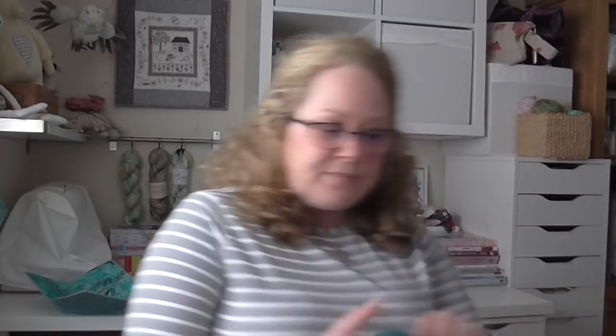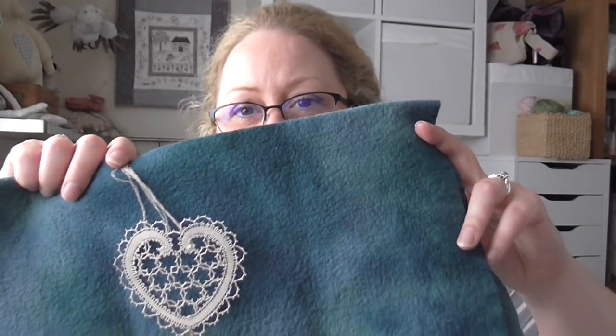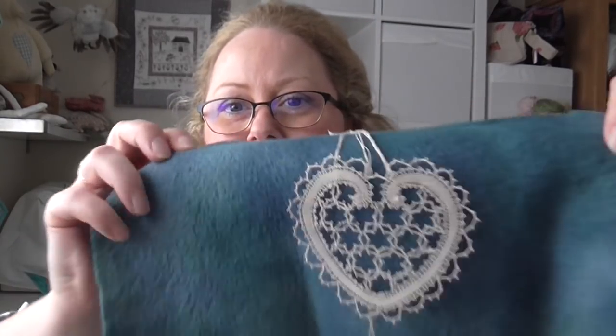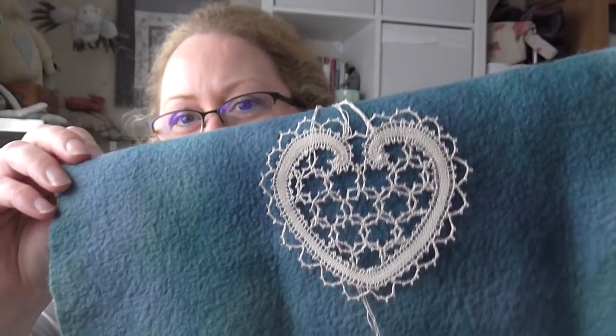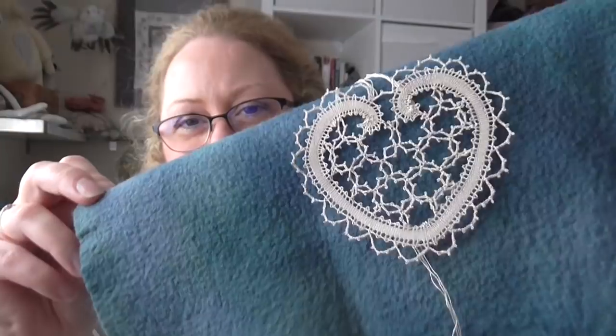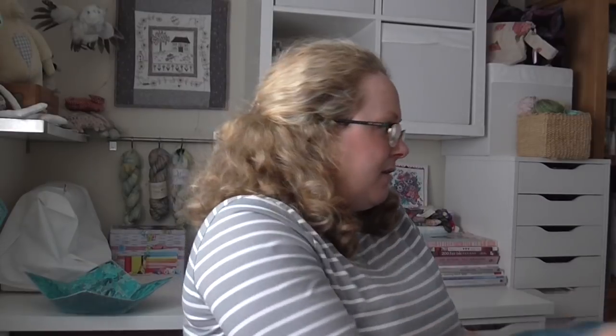Next is bobbin lace. I've been working on my heart from last episode, and I've got some fabric to mount it on — it's hand-dyed — and I'll cut out the right shape to go in the frame I want, sewing in the ends so they don't show, then mounting it. In addition to the heart, I've been making some additional smaller pieces of lace that match the circular parts in the center of the heart.